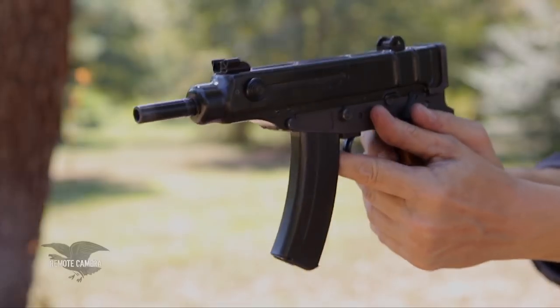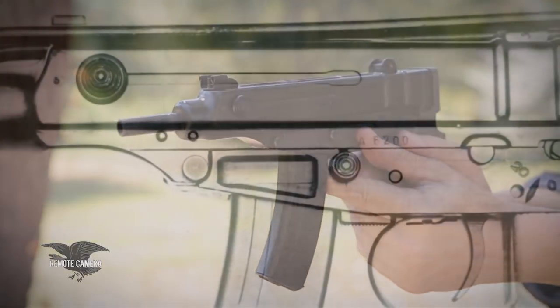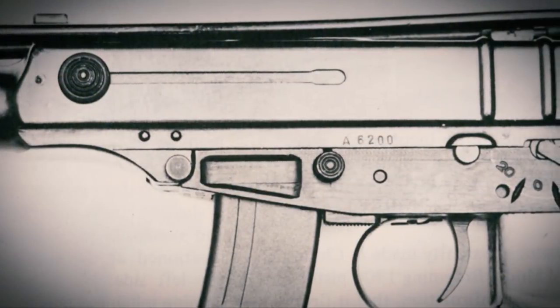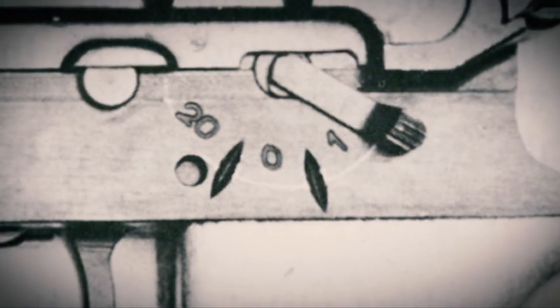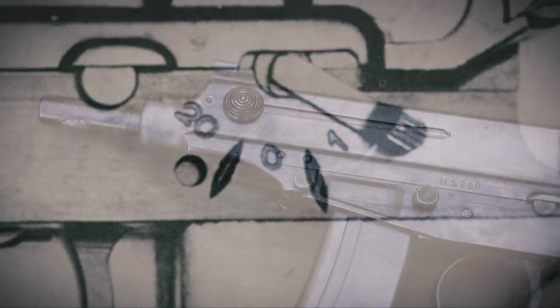The Czechs have a great tradition of arms design, and they hit on the PDW concept really before anybody had a requirement for one. The gun could be fired semi-automatic or fully automatic at a very high rate of fire.